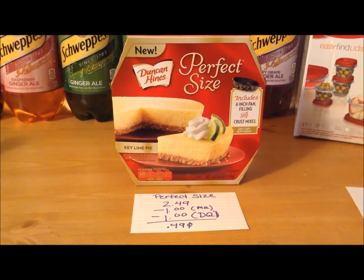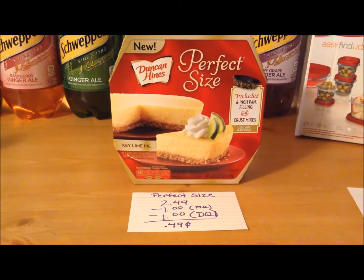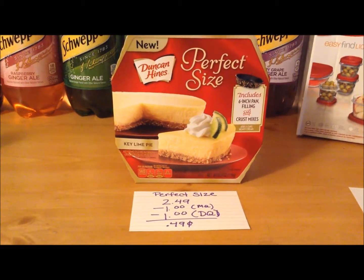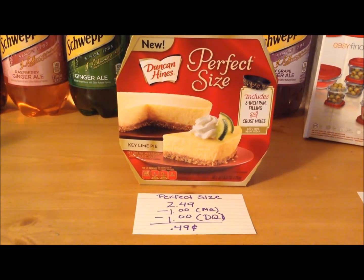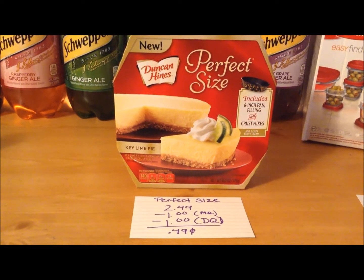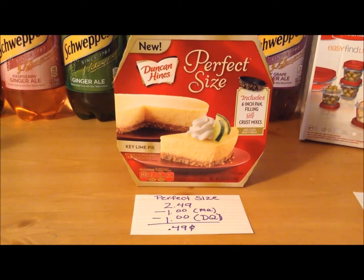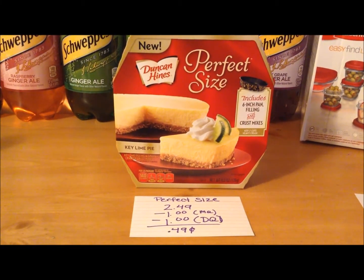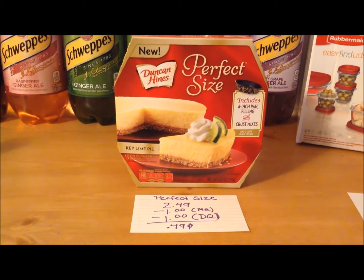The Duncan Hines Perfect Size Key Lime Pie is on sale this week, along with other varieties, for $2.49. I had a $1 off manufacturer coupon that I stacked with a $1 off digital coupon, making it $0.49 out of pocket. I absolutely love Key Lime Pie, so I'm hoping it tastes really good — but at the same time, I'm not, because if it's delicious it could be dangerous since I have more coupons for these.